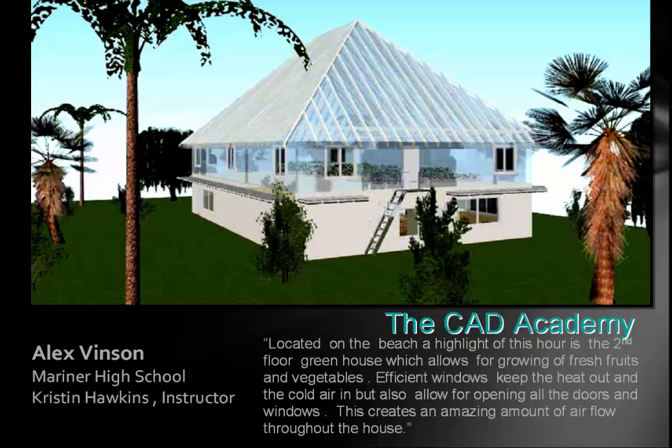Alex is probably the only one who brought up price — he said this would be expensive to make. Located on a beach, a highlight of this house is a second-floor greenhouse, which enables growing fresh fruits and vegetables. Efficient windows keep heat in and cold air out but also allow for opening all the doors and windows to create amazing airflow through the house when needed, since it's located on a beach. That's a great idea — grow your own food.